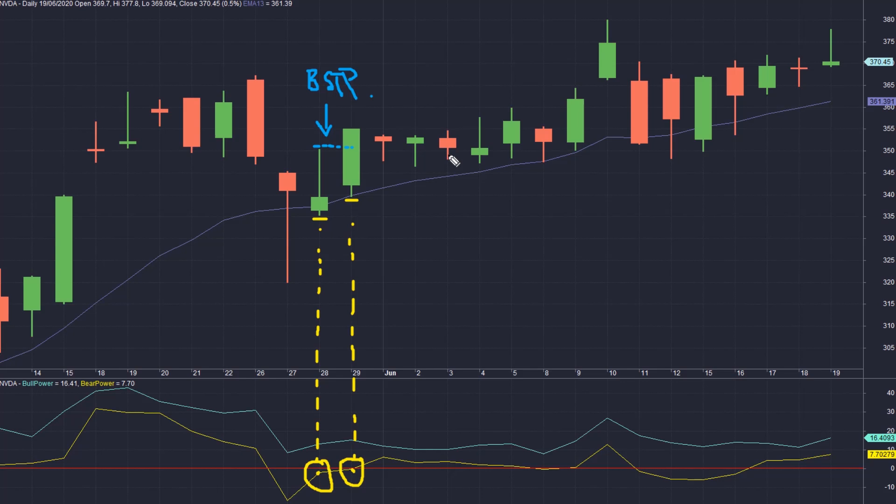To quickly recap the three trade setup rules: Number one — the market is in an uptrend on the weekly time frame, confirmed by MACD histogram being above zero. Number two — the Bear Power indicator on the daily time frame is negative but has risen compared to the previous candlestick, confirming sellers are exhausted. Number three — the current candlestick makes a new high compared to the previous one. Entry is made at the previous candlestick's high using a buy stop order, or alternatively at close using a market-on-close order.